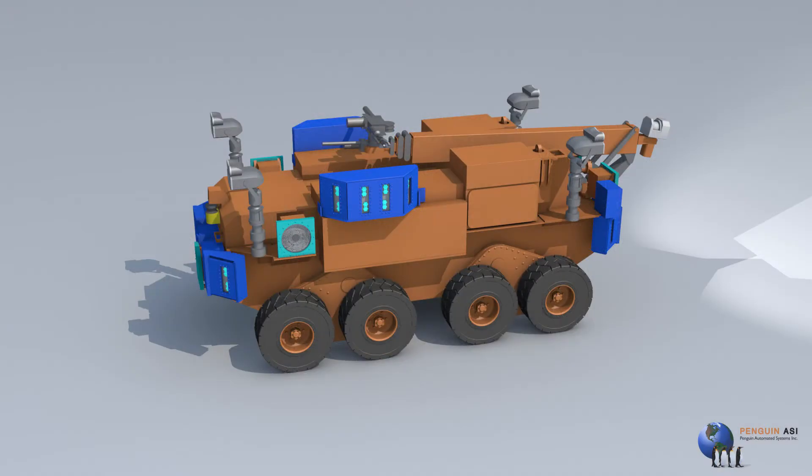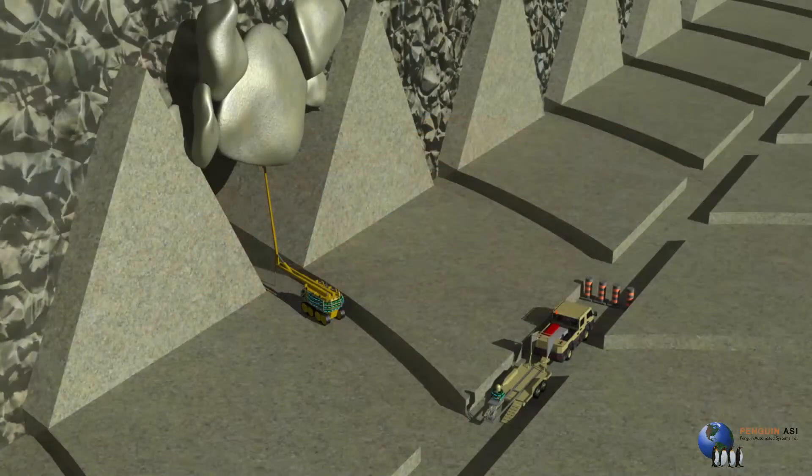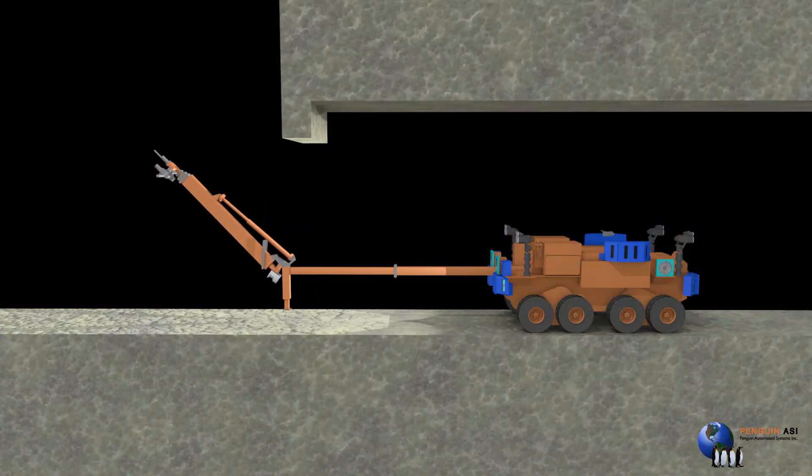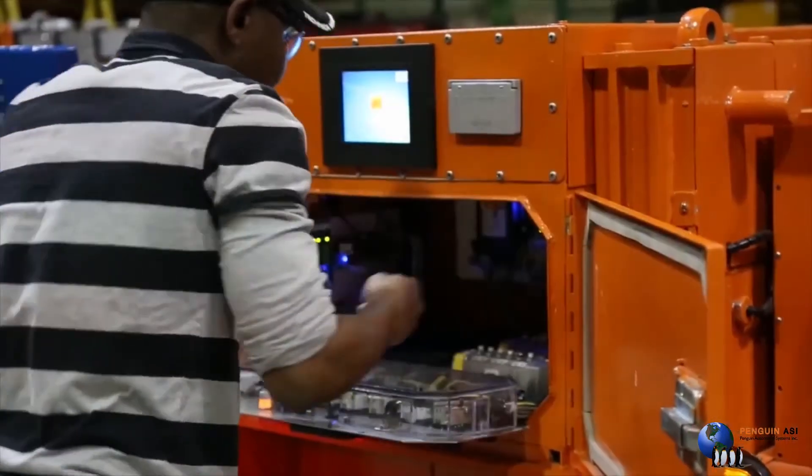The hang-up robot was developed to solve a specific problem: the ability to access a blockage and remove it. The hang-up robot provides the ability to access a draw point using several of our proprietary technologies.